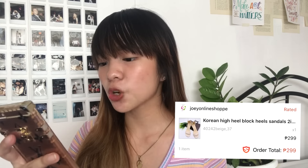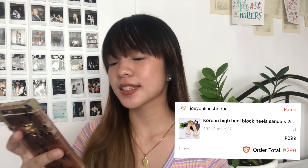Let's get to it. I just bought myself a pair of shoes because you can never go wrong with block heels. I bought myself beige block heels from the shop called Joey Online Shop. They're described as Korean high heel block heel sandals and my size is 37, by the way. The price is only 299 pesos.